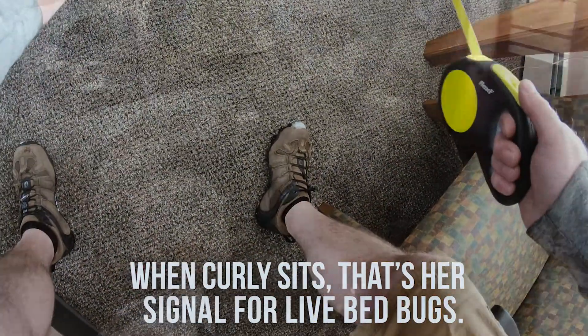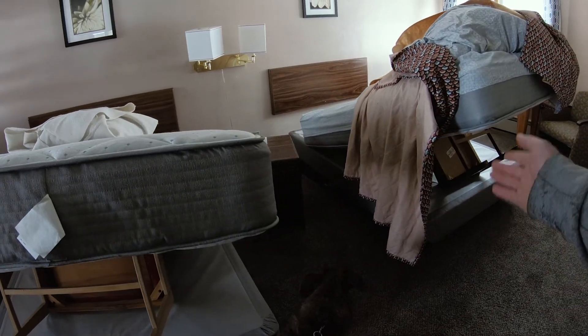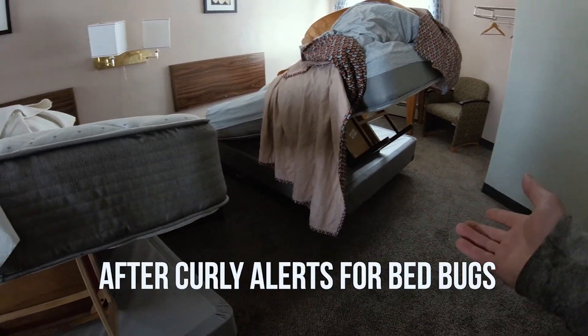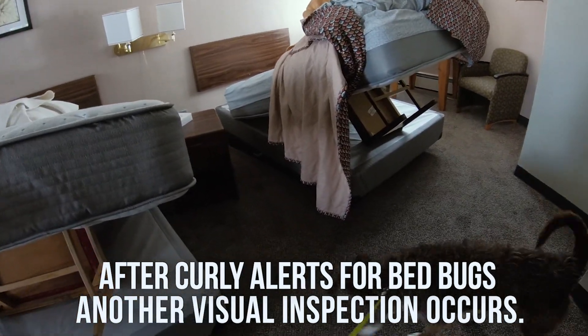Good girl, come here. Check in — good girl. All right, so she did alert on this corner down here. I'm going to come back in and check that out and see if we can verify that she did find some live bedbugs.